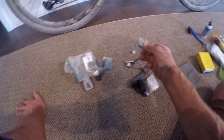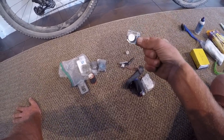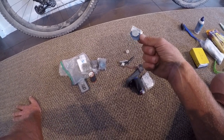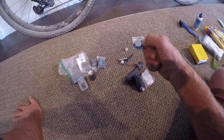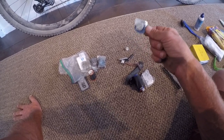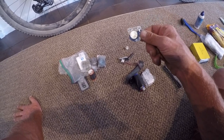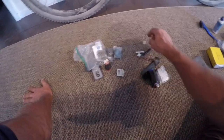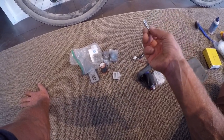Extra batteries for the shifters — I'm glad I brought three of them, because both shifter batteries from the factory stopped working: one of them on the way to the start, and the other not long after the start. That's a bit of a pain because I've got to take the hoods off the shifters and get to these teeny tiny little screws. I had a package of these but I took three out of the four and put them in my headlamp, so I got one extra battery left with that.